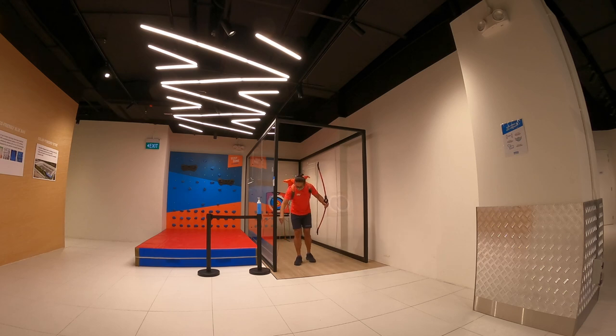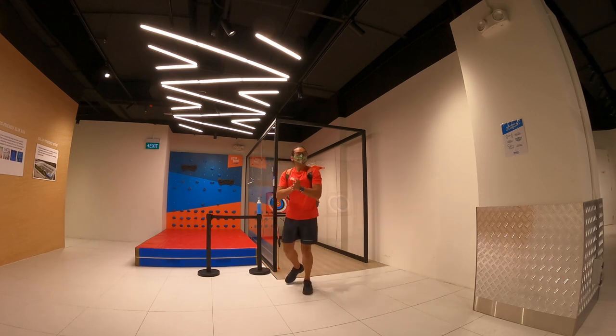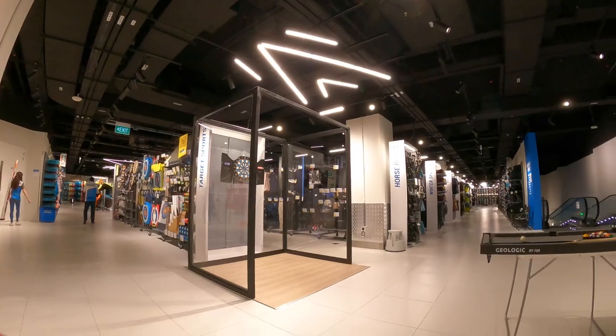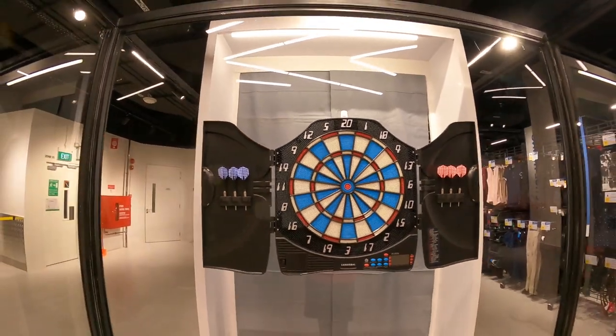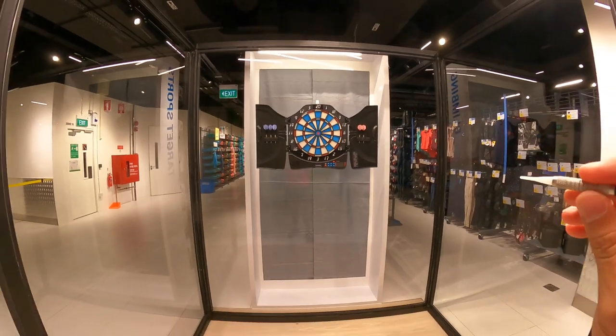I'm going to put it back and show you more items around this experience store. Let me clean my hands again. The next item I'm going to share with you is the darts — let me show you how it looks inside.